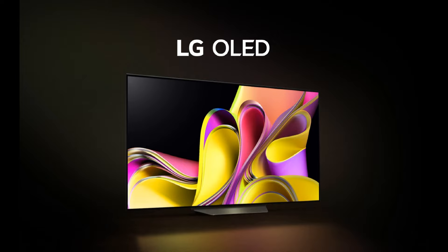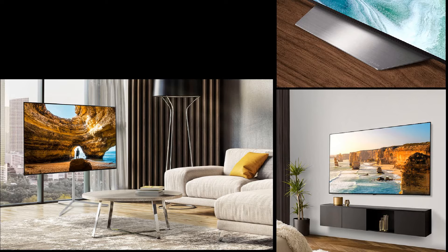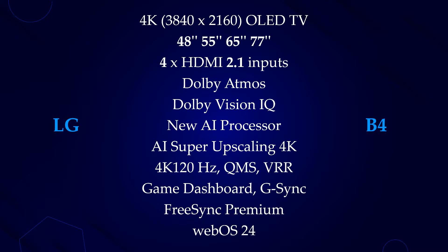LG has made some pretty surprising upgrades to the B4. Ultimately, the defining factor will be pricing, which we don't yet have. The B4 will need to be more affordable than the C4, especially for the smaller 48-inch size — that could be the game-changing thing compared to other TVs. The 2024 models will have all of the features from the 2023 models, and pricing and complete details will soon be available.